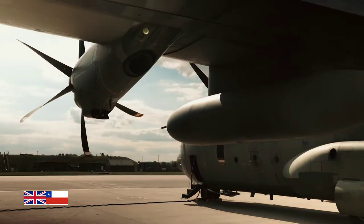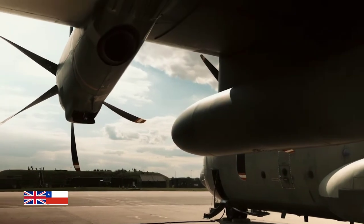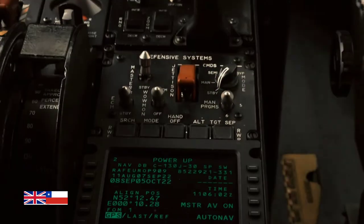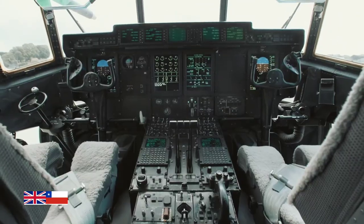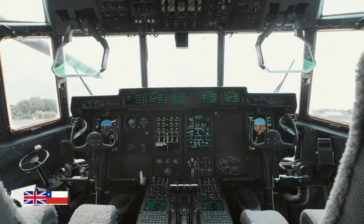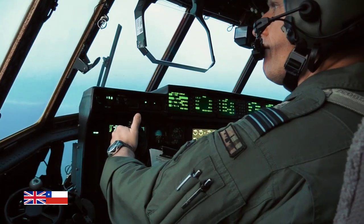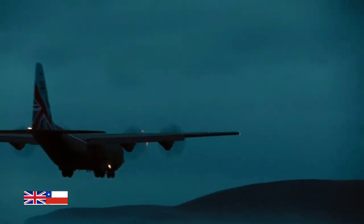The C-130J's engine systems allow it to take off with more thrust than earlier marks of the aircraft, and also ensure better fuel efficiency. The revised flight deck now features a modern glass cockpit and head-up displays, making it perfect for a two-pilot flight deck operation. This is the C-130J.